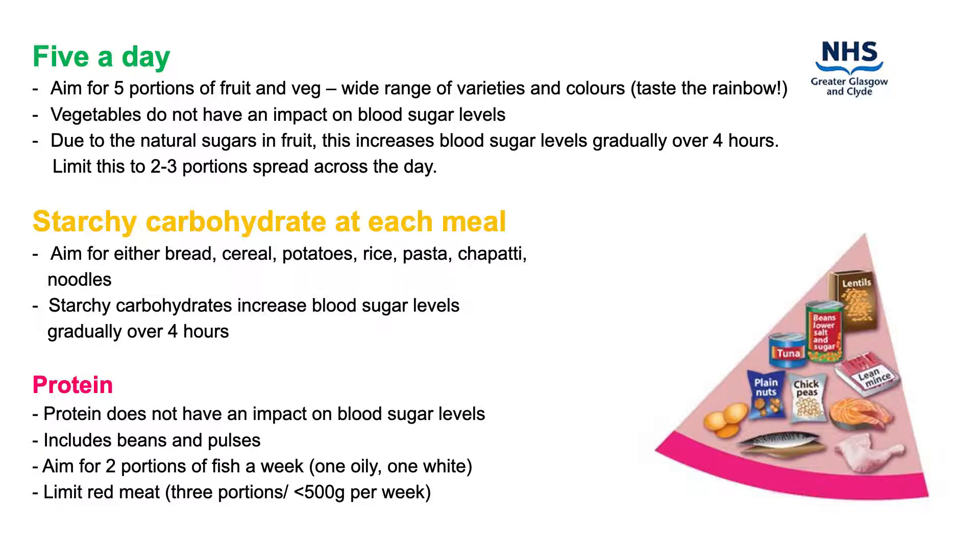Different varieties of both fruit and veg include fresh, frozen, tinned fruit in its natural juice or juiced veg, which all count towards your five a day.